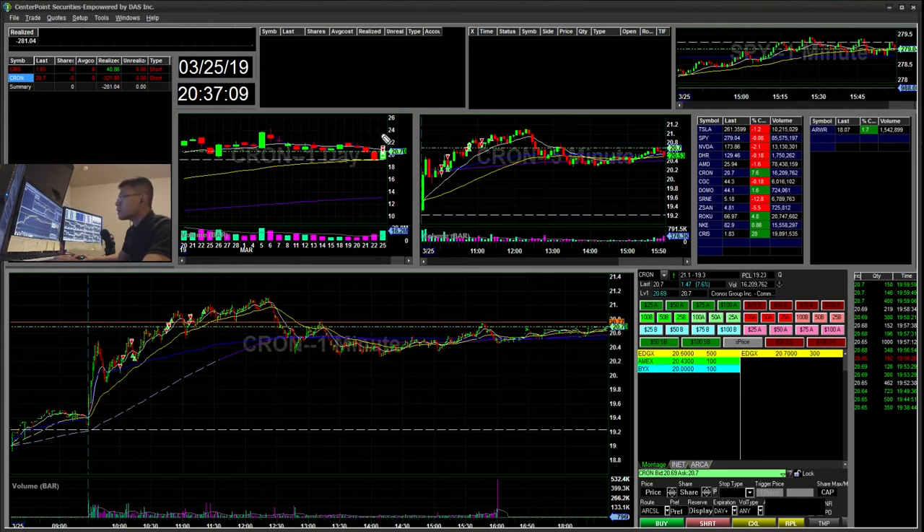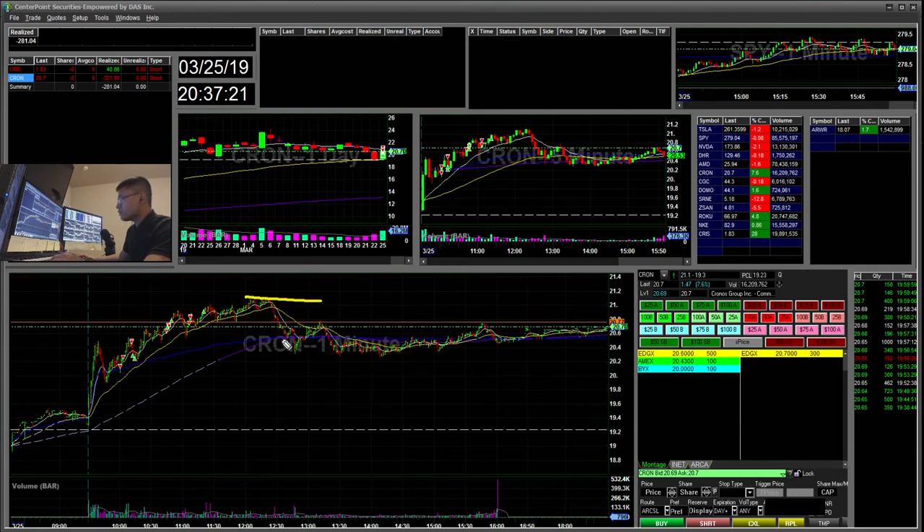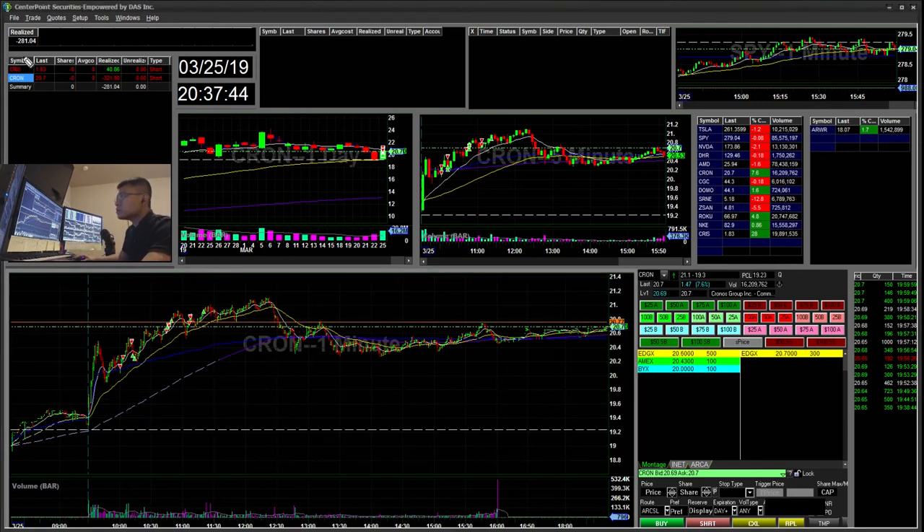I was just shorting it because I was short biased during my watchlist yesterday. I ended up shorting it, but you can see it kind of failed to break high of day. I felt it looked a little weak during this break and then going back down. I re-shorted there, but it ended up breaking high of day again. I ended up taking about a $100 loss here and then a $200 loss right here. So it ended up squeezing me out - overall down $281 today.